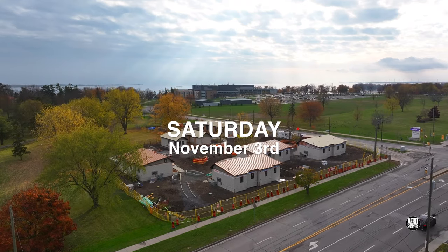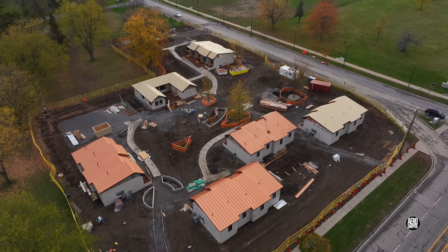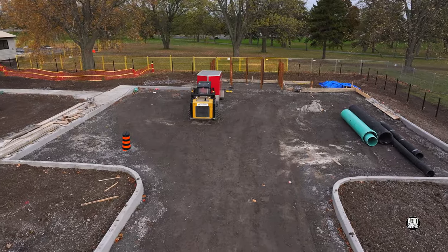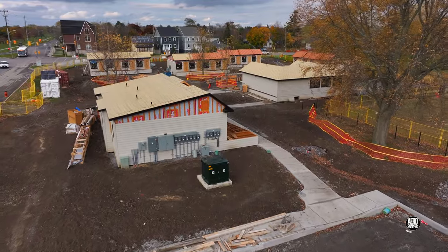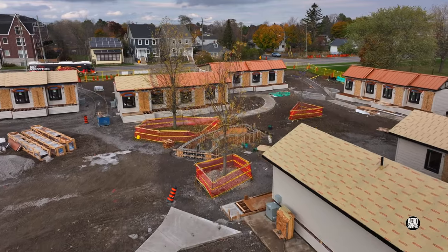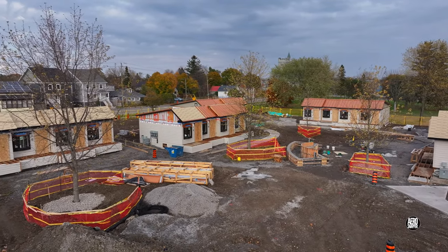A mild but damp first week of November saw roofs on three of the six building groups on site. Followers of these updates will also notice a great deal more concrete in the form of sidewalks and curbs. Note too a generous number of planters and raised flower beds.